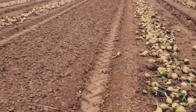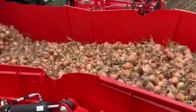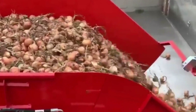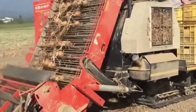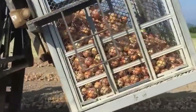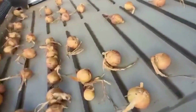Nutrient management is ensured through soil testing and the use of spreaders or injectors for precise application of fertilizers. Weed control is achieved through herbicide applicators or mechanical cultivators, while some farms opt for cover crops or mulching to suppress weed growth. The onion crop is closely monitored using various sensors to track soil temperature, humidity, and nutrient levels. This data aids in decision-making for irrigation, fertilization, and disease control, and also enables automated systems for remote monitoring and control.